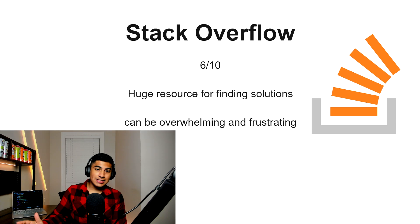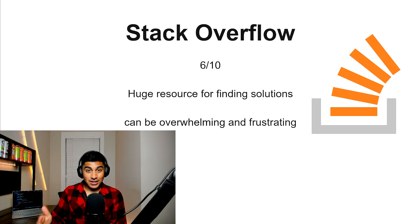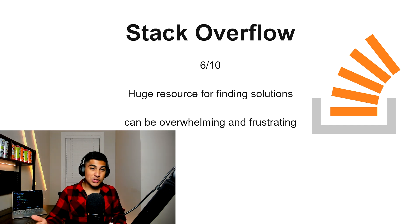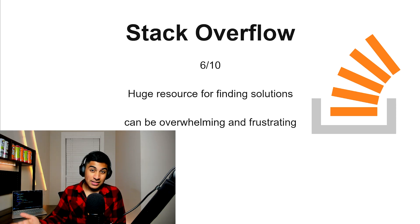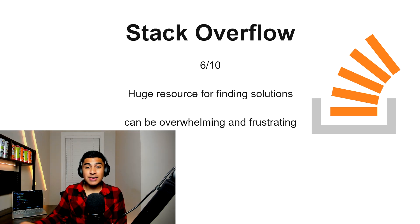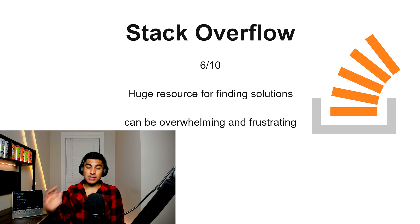Stack Overflow, 6 out of 10. This is probably one of the biggest coding resources out there for finding solutions online, but it can be overwhelming, frustrating, and some of the people on Stack Overflow are not great to listen to. AI essentially is just Stack Overflow but refined, and there's also an issue of running into terrible code on Stack Overflow. So keep that in mind.